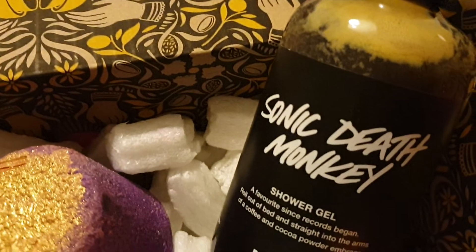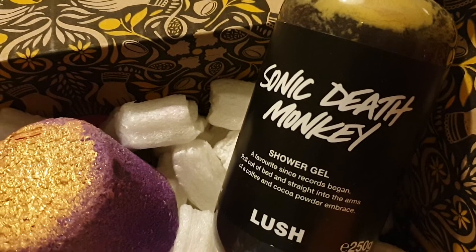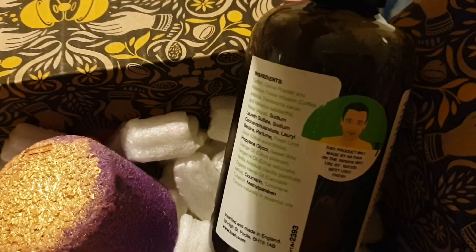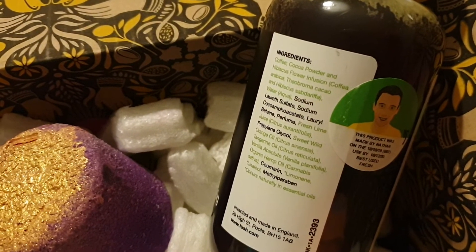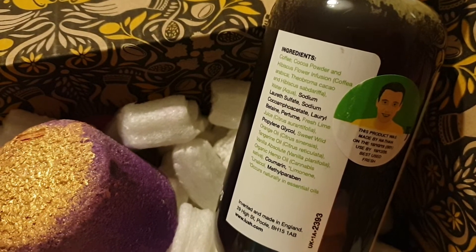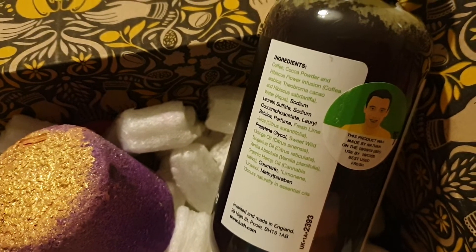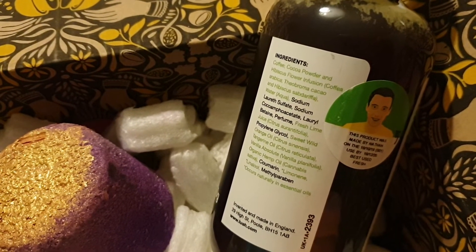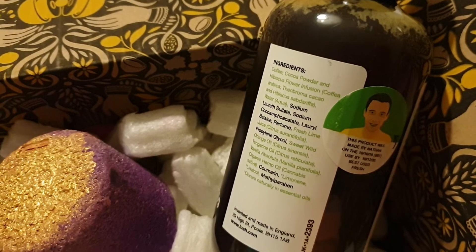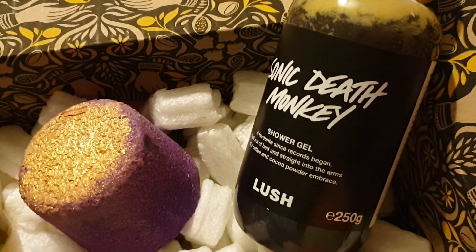At the back we've got Sonic Death Monkey, which lots of people are saying is like a chocolate orange, but it's also got a nuttiness to my nose. The ingredients include orange oil, tangerine oil, an absolute, cocoa powder, and coffee. It's just got a lot of gorgeous ingredients and smells so decadent — fruity orange and chocolatey, a fruity delight. Really lovely.